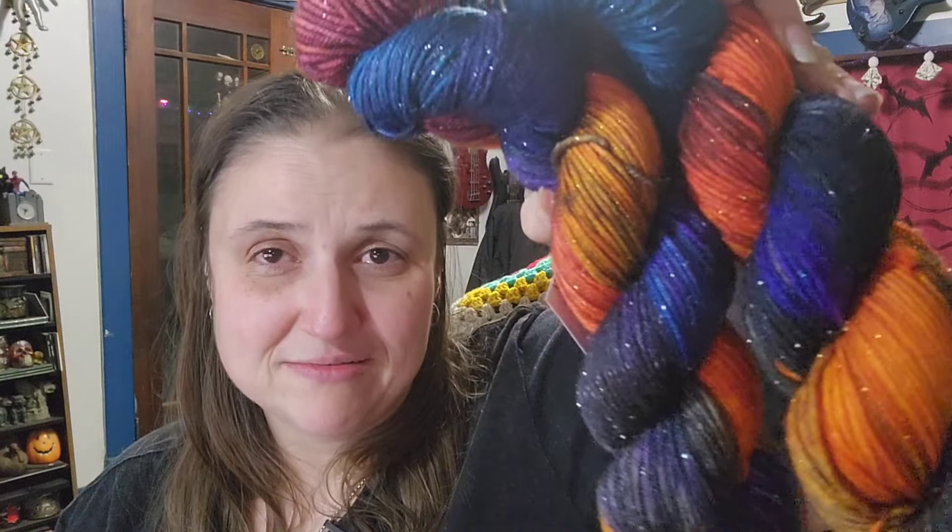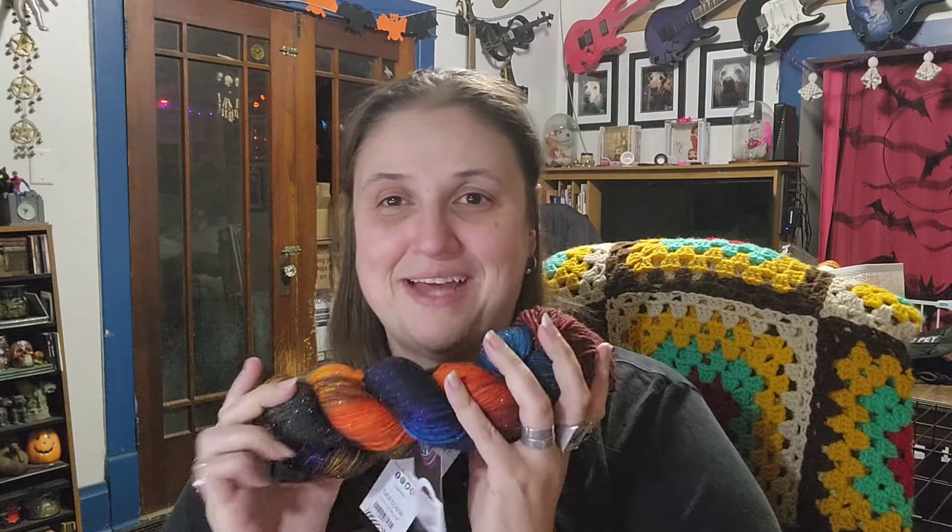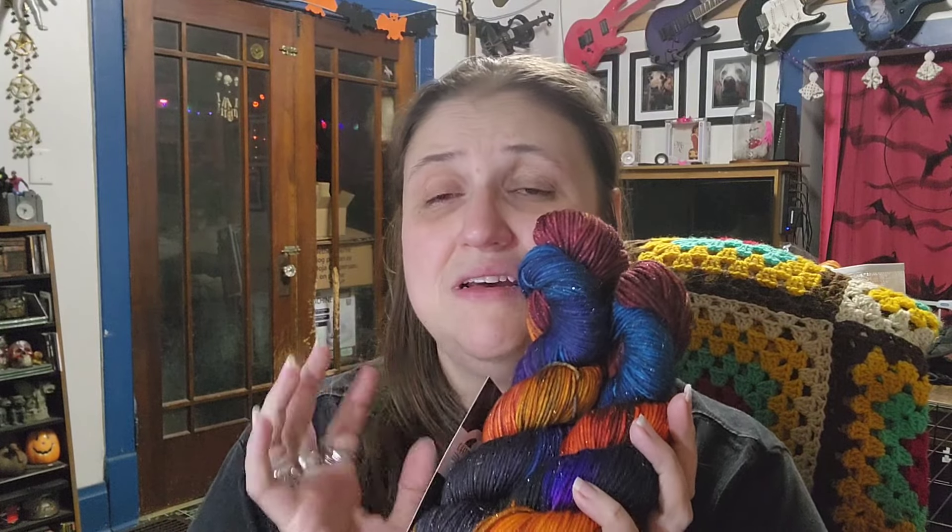I do not know if there's any of this left — I don't know if I got the last of it. Each one of these had 231 yards, so I have roughly 462 yards of this gorgeous DK. I honestly don't have a plan yet — I don't know what I'm going to do with it, but I want to do something amazing with it because it's gorgeous.